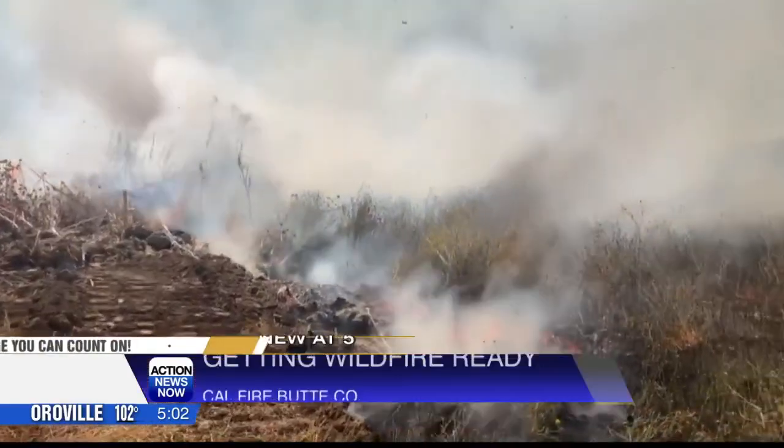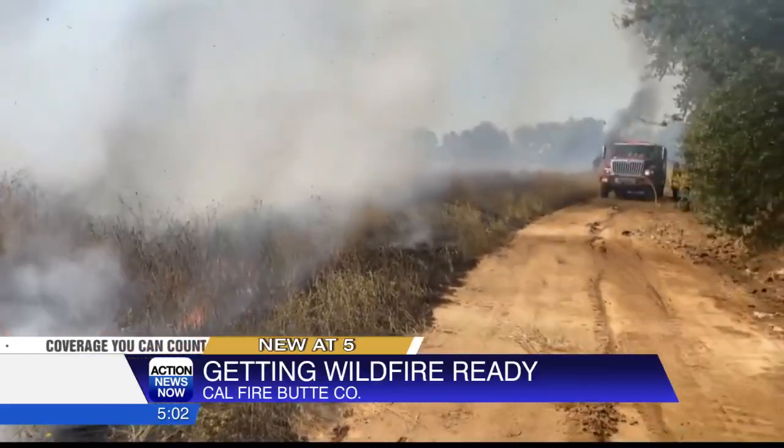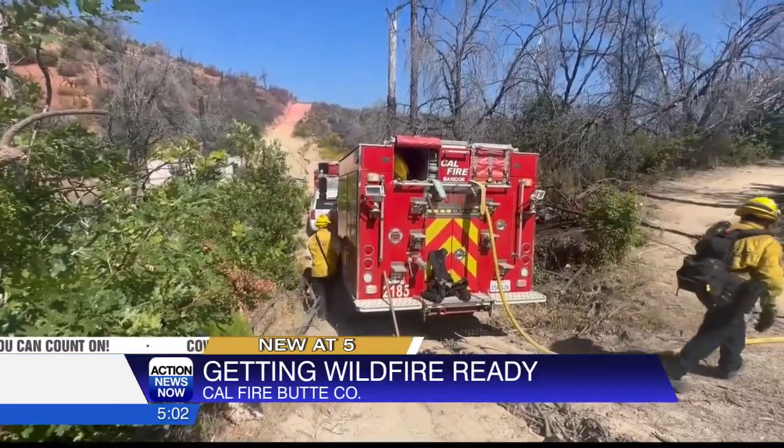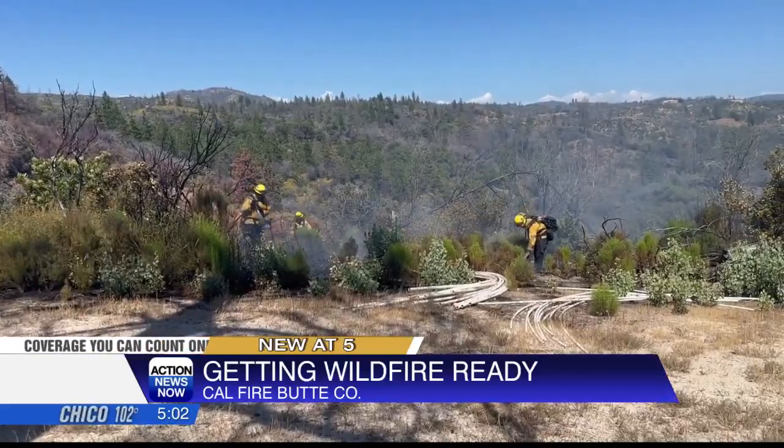In dry, hot California, wildfires are part of our reality, and while we can't change that, we can take steps to reduce the risk for our families and our homes. New at 5, Alejandro Mejia shows us a few things we can do to be ready for an emergency. As the days heat up, all that grass and vegetation surrounding our homes begin to dry up. Cal Fire says our area becomes a hotbed of dry fuel ready to ignite a wildfire at the smallest spark.